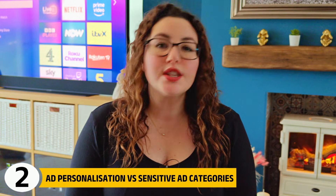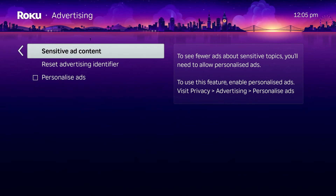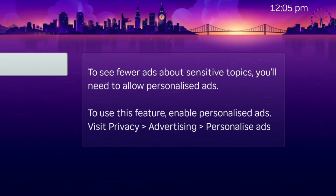On some newer Roku versions, you may notice additional options called sensitive ad categories. These only become selectable if personalised ads are turned on. Roku even states that to see fewer ads about sensitive topics, personalised ads must be enabled. This is essentially a trade-off: if you allow personalised ads, Roku lets you fine-tune which sensitive topics it targets. If you disable personalised ads entirely, Roku stops behavioural targeting altogether, but you lose access to those category controls.